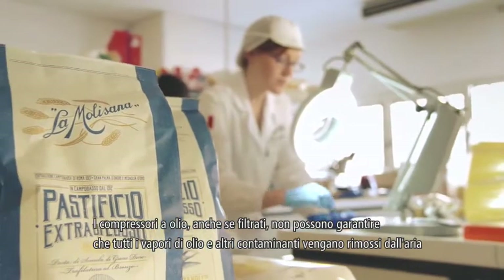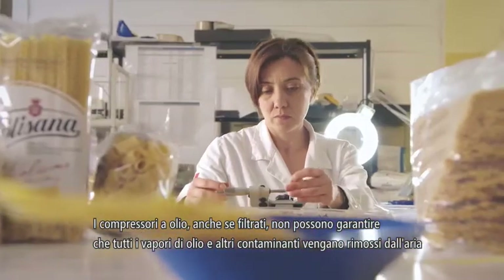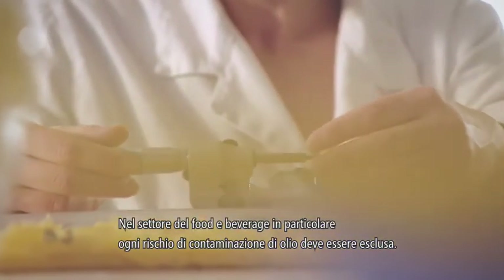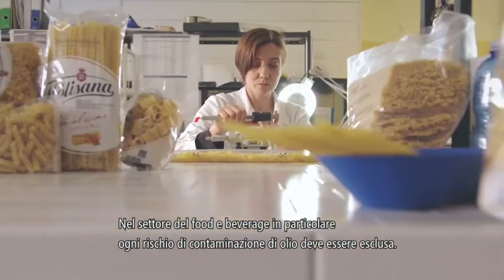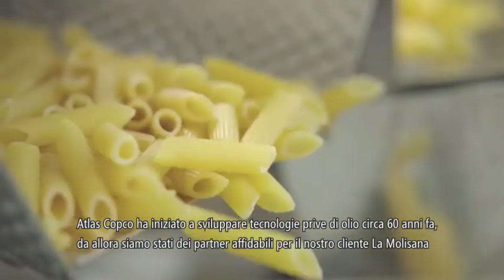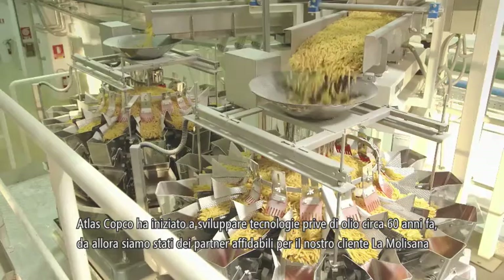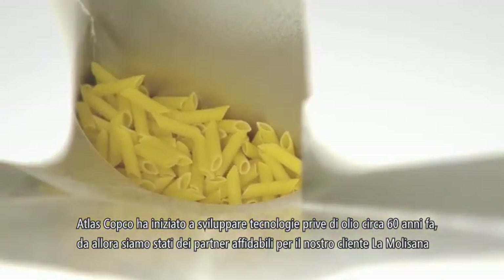Oil-injected compression, even filtered, cannot guarantee that all oil vapors, aerosols and other contaminants are removed from the air. In the food and beverages industry in particular, any risk of oil contamination must be excluded. Atlas Copco pioneered the development of oil-free technology nearly 60 years ago. Since then, we have been a reliable partner for customers such as La Molisana.